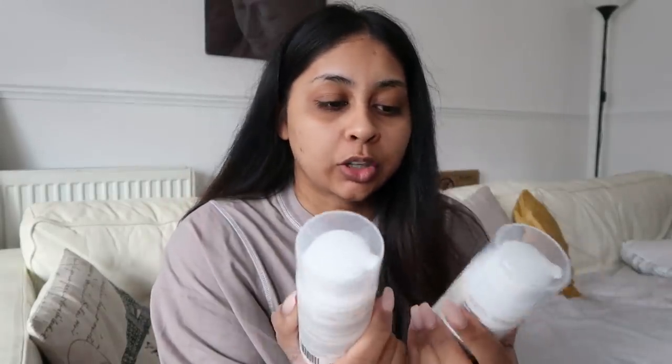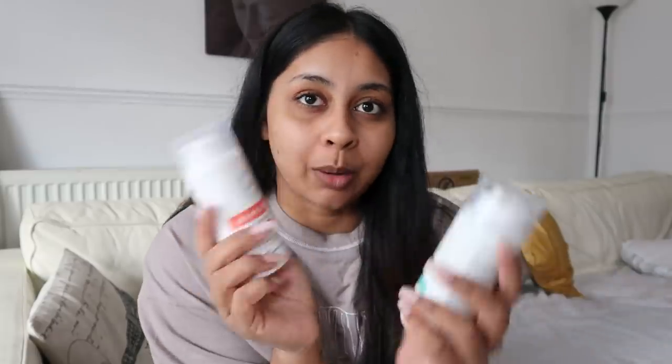I need to do something with my hair — I think I'll go all jet black. I'm not going to put heat on it. I wanted to talk about the Natural Works Muscle Aid CBD cooling gel and the CBD warming balm — I've been loving these.